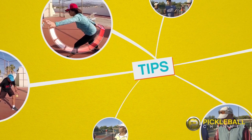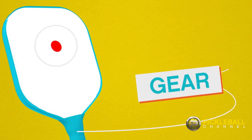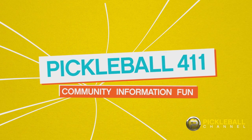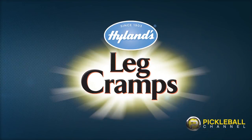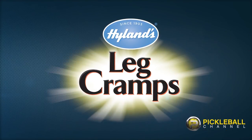Hi, welcome to Pickleball 411. I'm Rusty, and this show from Pickleball Channel is all about providing helpful information about the sport of pickleball. Pickleball 411 is powered by Highlands Leg Cramps, a proud supporter of pickleball players everywhere.